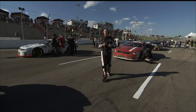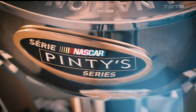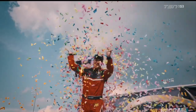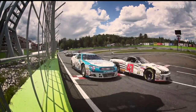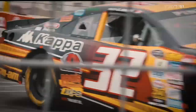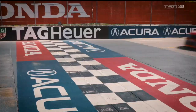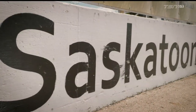The NASCAR Pinty Series travels west for its annual trek to the prairies. We're at Wyant Group Raceway for the first-ever series double-header with twin 100-lap races. The championship battle heats up in Saskatoon. The NASCAR Pinty Series trophy is the pinnacle of all awards within the Canadian racing community. This is the toughest NASCAR Short Track Series in North America, and the fight brings us to Saskatoon, a jewel in the heart of the prairies.